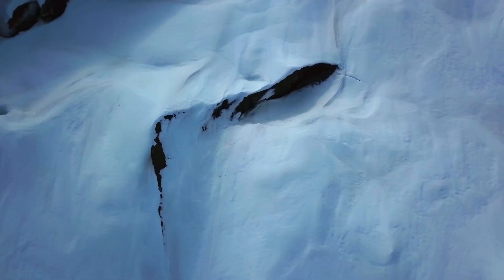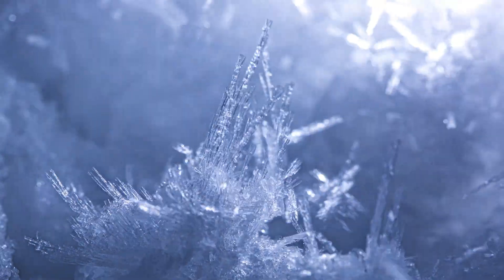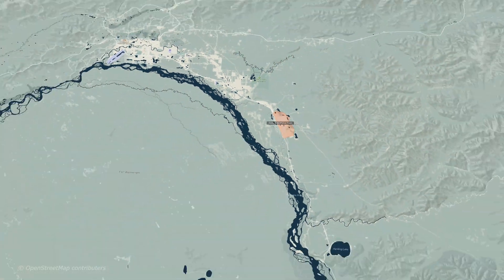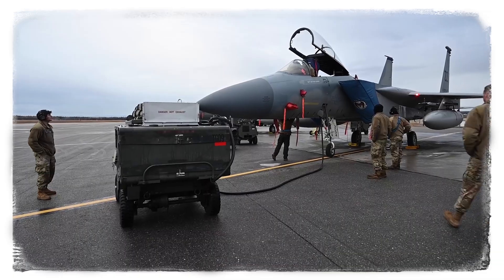Winter in the heart of Alaska. It's cold — the average high is just three degrees. Alaska's Eielson Air Force Base is strategically located, but not exactly on the grid. And it takes more than jet fuel to power this base.